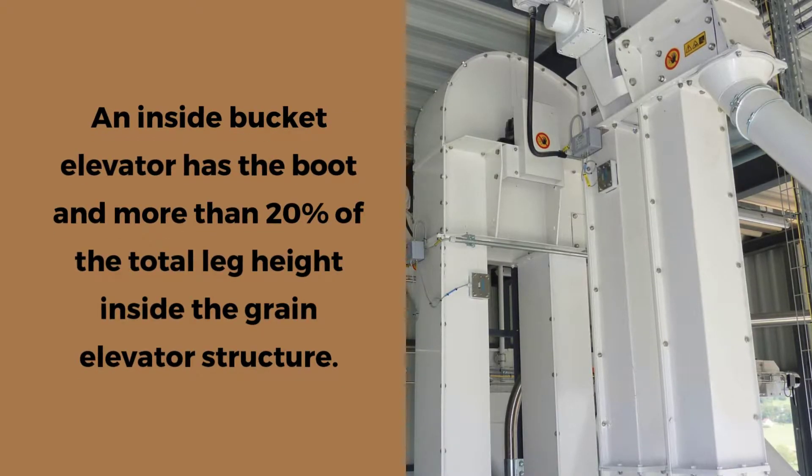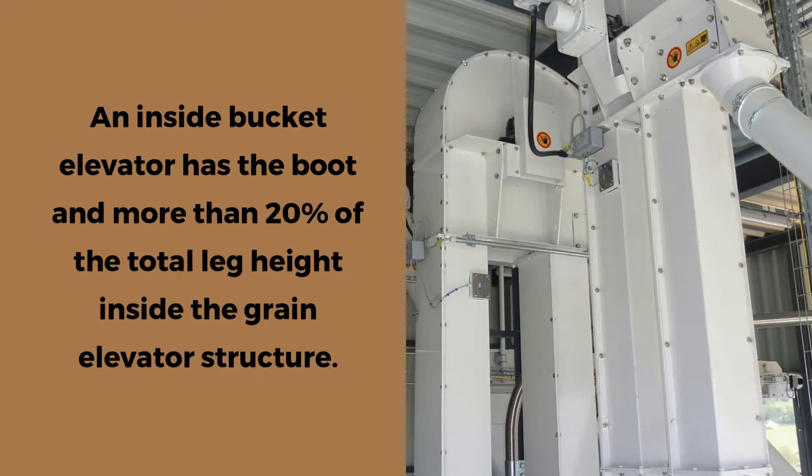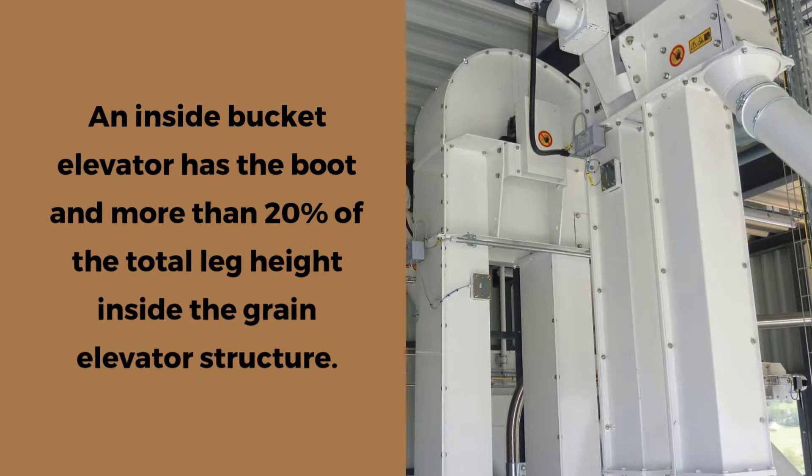Inside bucket elevator means a bucket elevator that has the boot and more than 20% of the total leg height above grade or ground level inside the grain elevator structure.